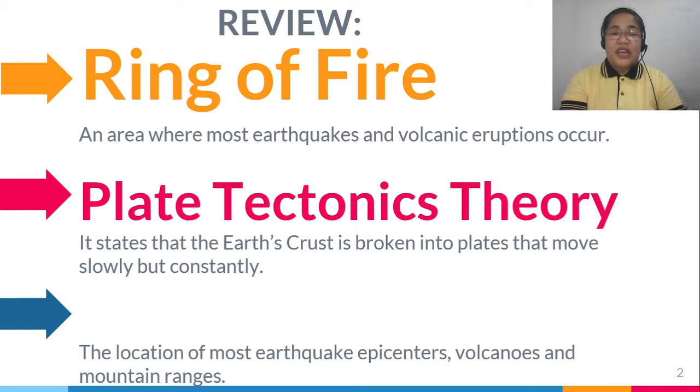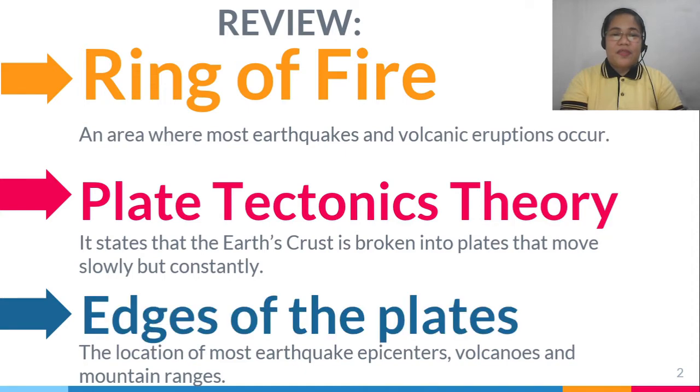The location of most earthquake epicenters, volcanoes, and mountain ranges. Very good! The edges of the plate.